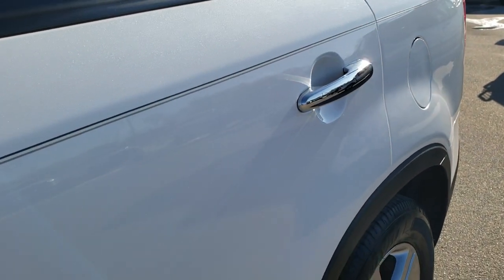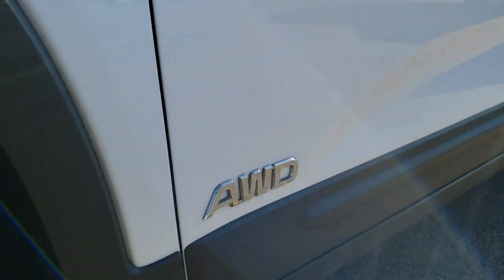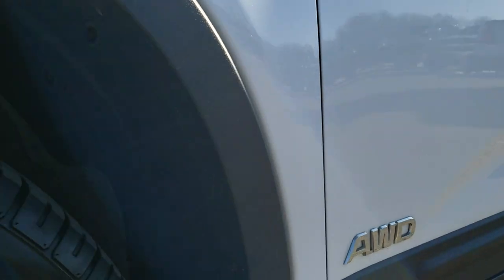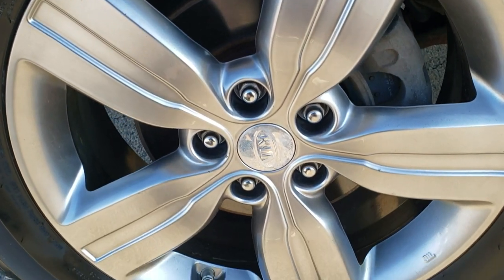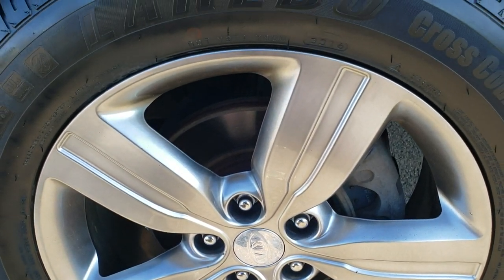We shoot all of our videos in 1080p, 60 frames per second. If you have HD capabilities on your computer, tablet, or smartphone device, turn them on right now because it is like you're right here looking at the vehicle with me — definitely your best way to check out the vehicle before seeing it in person. If you want to check out more photos, in the upper right hand part of your screen is a link right to our website, so click that and check us out there.